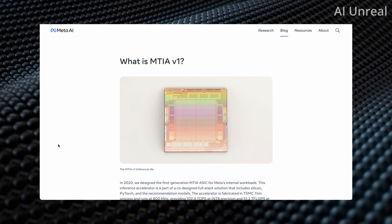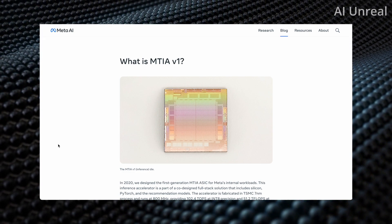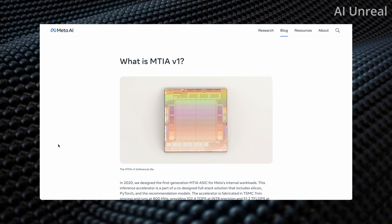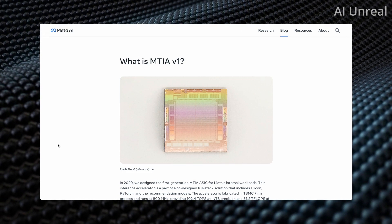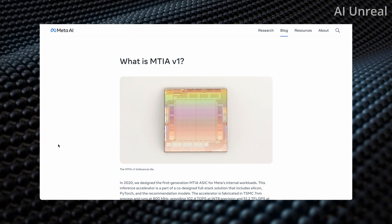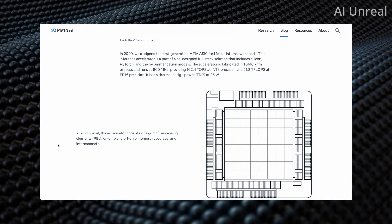Here we can see a still image of the MTIA version 1 chip, which looks quite beautiful. In terms of size, from the video it's not too large — it could actually fit into the palm of most people's hands. We're in an incredible age where something so intelligent and powerful can fit in a tiny square. Some background: in 2020 they actually designed the first generation MTIA ASIC for Meta's internal workload, so this is not something that just came out a few days ago.